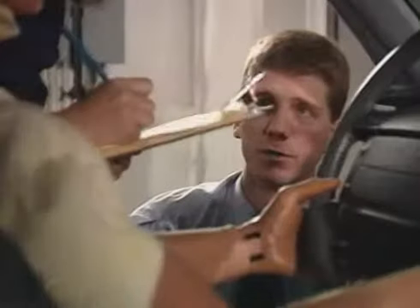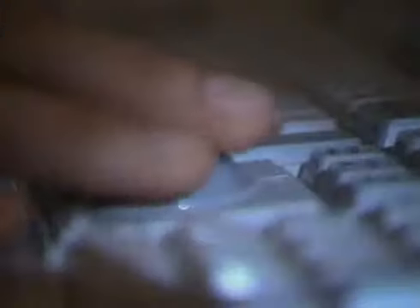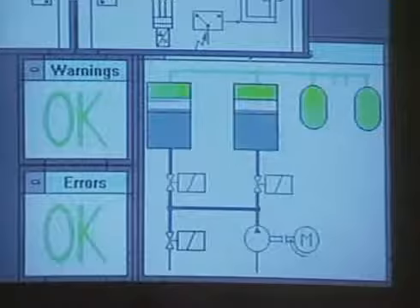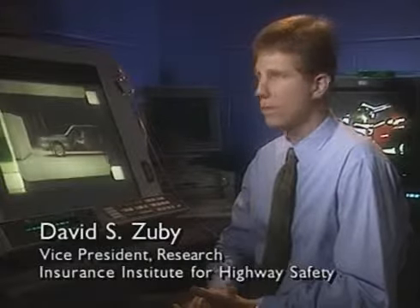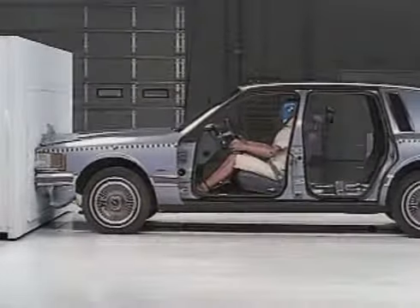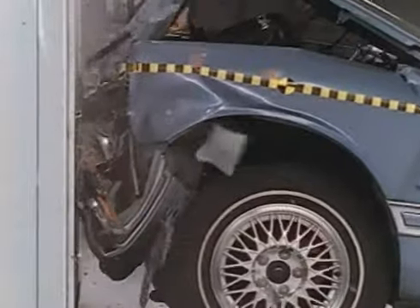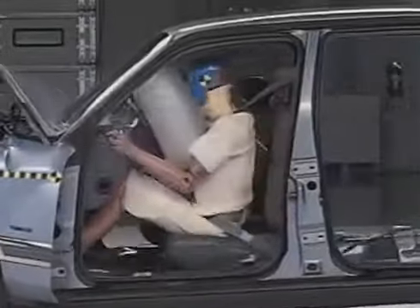Right now, we're in the final stages of getting this car ready for a test. It's going to hit a barrier at 30 miles an hour, and the impact is going to happen very quickly. Then we'll go back and look at slow motion film that lets us see exactly what happened in the crash. This car is going 30 miles an hour, and everything inside it is moving at the same speed. When the car first contacts the barrier, the occupant compartment doesn't stop immediately because the front end of the car is crushing and absorbing energy. This happens in a fraction of a second.